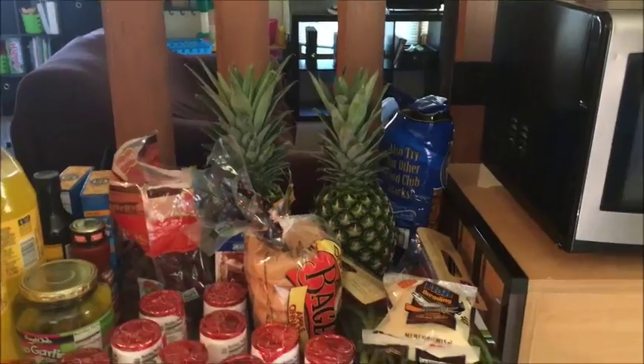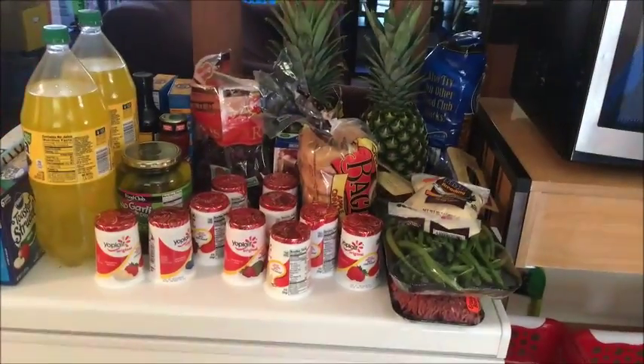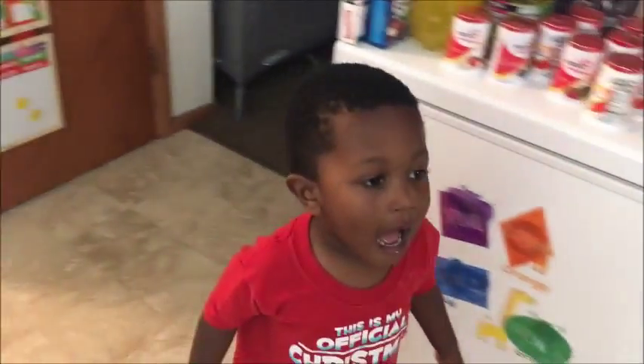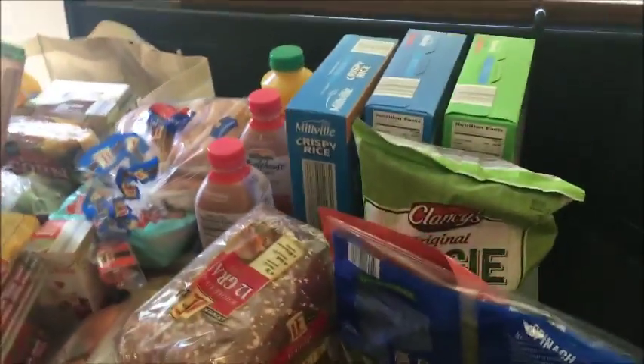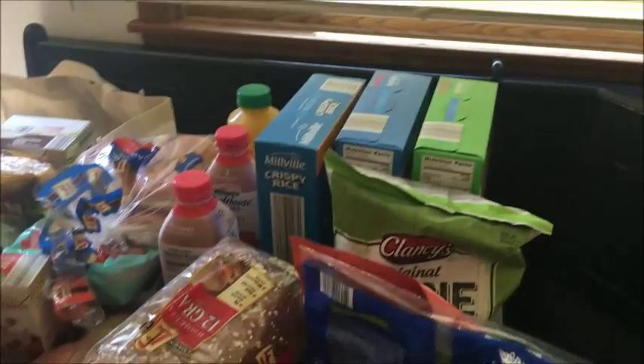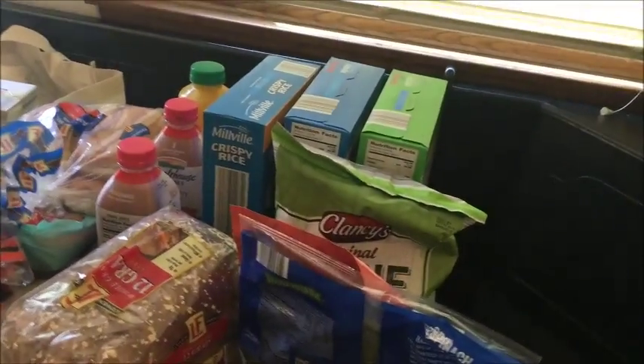We've got the kids in there watching Zootopia. Got some green beans — say hi, YouTube! And this is the rest of the haul. I got some cereal because I'm going to make a recipe I found on Pinterest.